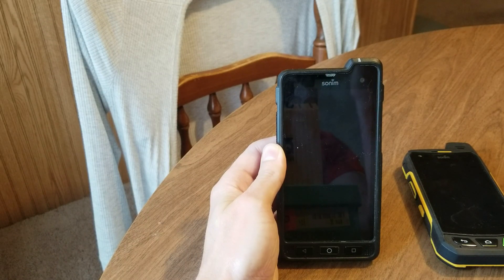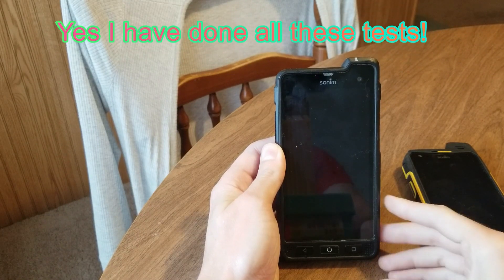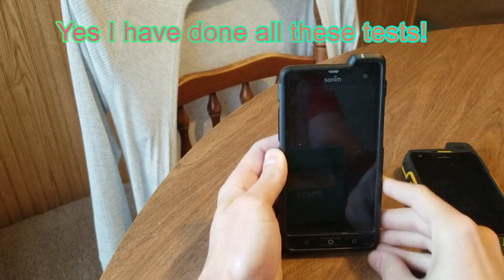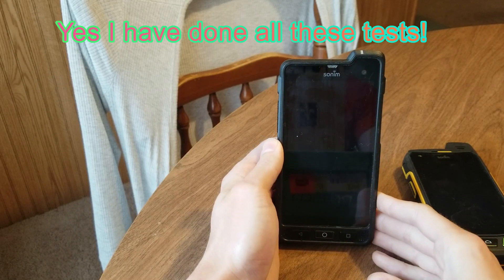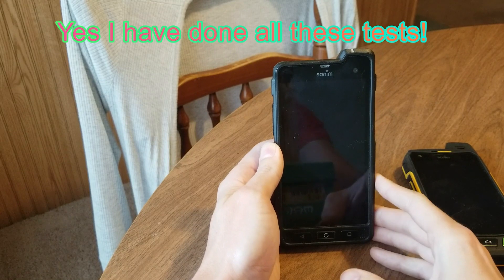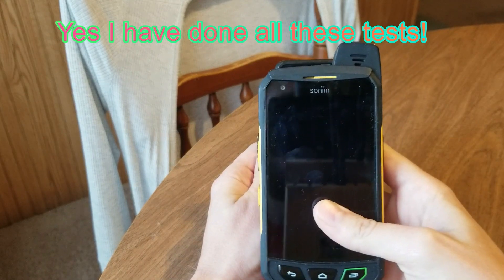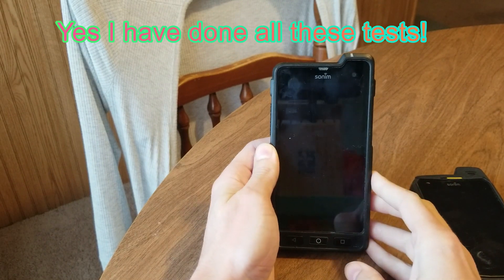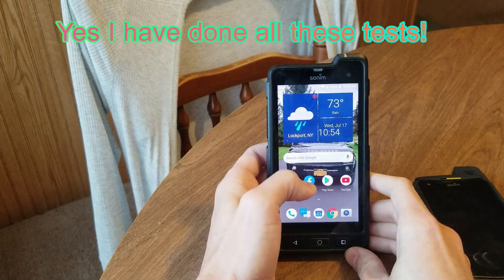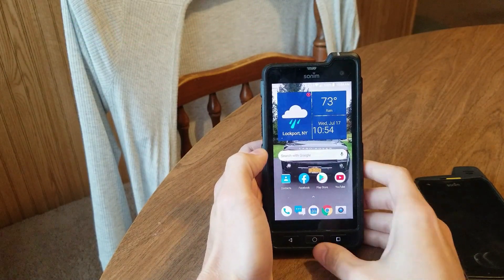When it comes to durability, you've seen my YouTube videos and how harsh I've treated this phone — bashed, smashed, run over, burnt, frozen, boiled — and it just keeps on going. I'm thoroughly impressed. I have other Sonim products and many Sonim phones, but this phone was the first one I could actually use like it was any other phone. It's just a great phone.